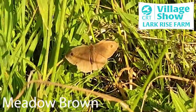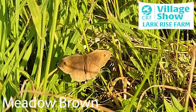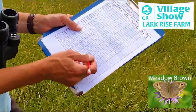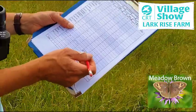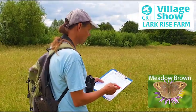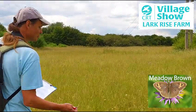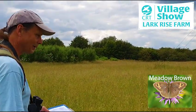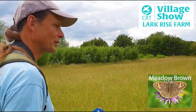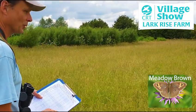Here we have another meadow brown, living up to their name. We've had 40 of these butterflies on this section already, so you can see how abundant they are, with still another 150 metres to go. All the caterpillars that they come from are part of the food chain for small mammals like shrews and birds like blackbirds and dunnocks looking for insects in the grass.